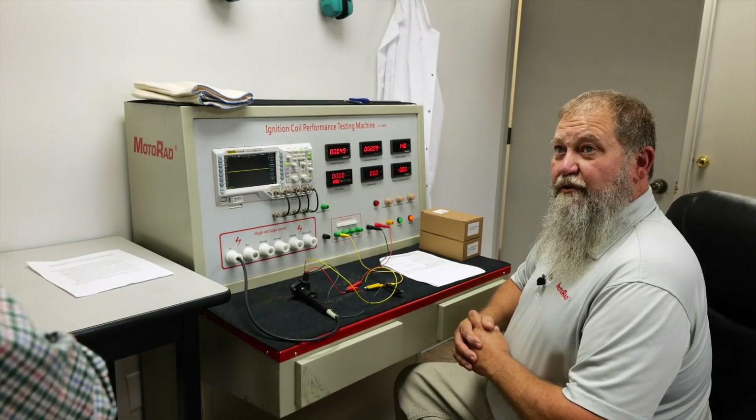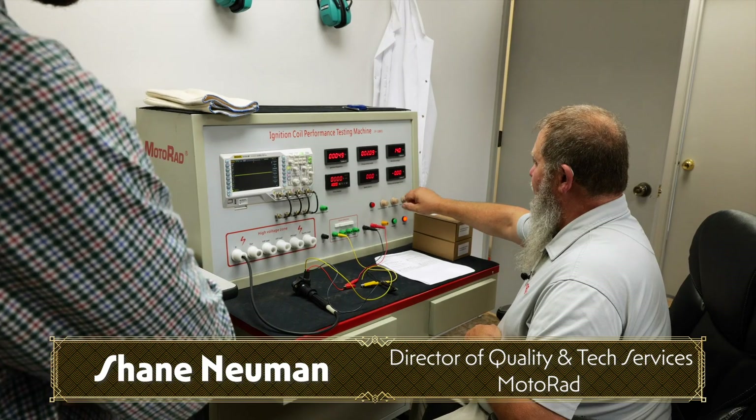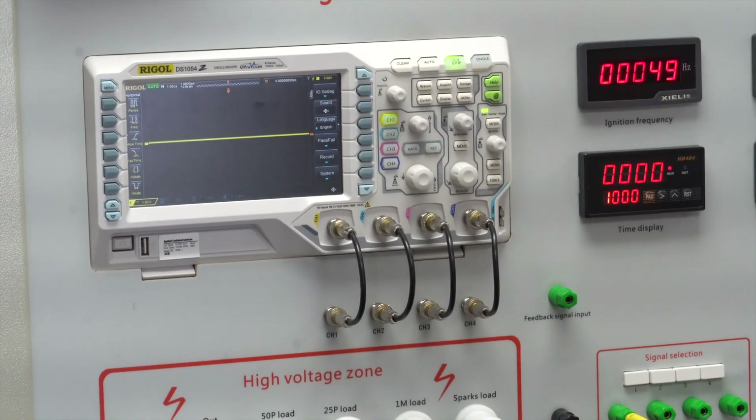Check out this ignition coil tester. What are you looking for with this machine? We're looking for spark energy, working voltage, average current, and we're also going to look at the oscilloscope pattern.